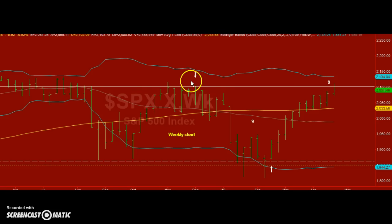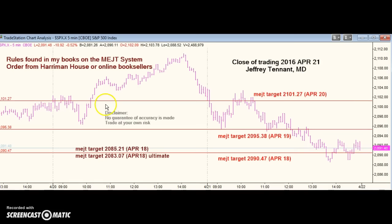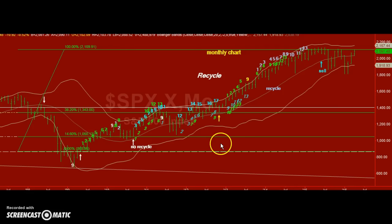On the weekly chart, the resistance at the TDST line has held. And the monthly chart shows a pattern going back to 2009, which I think is very significant.